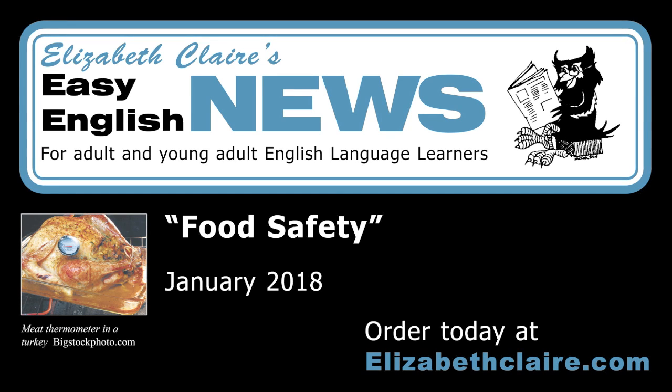Buy fresh food. Look at the sell-by, best-by, or use-by dates on food packages. Buy only food that you will eat or freeze before this expiration date.